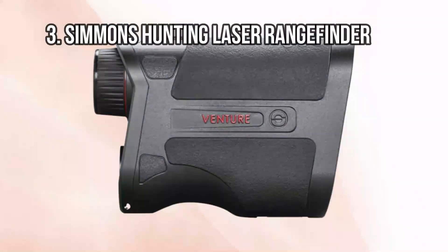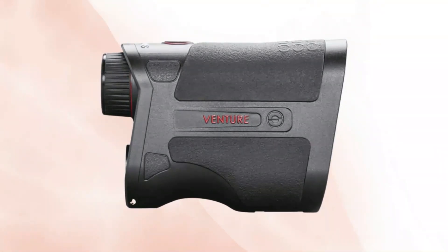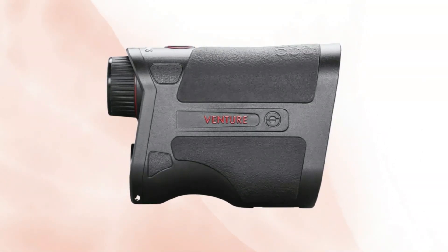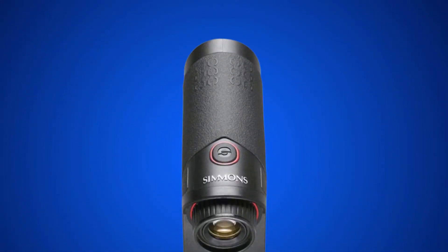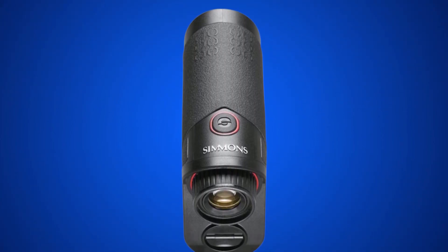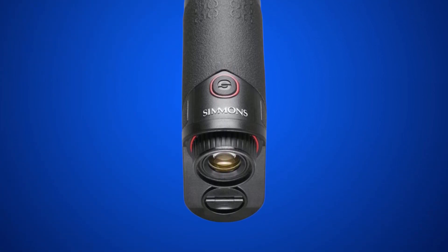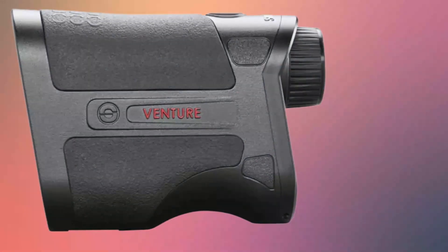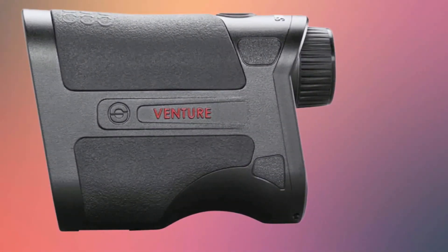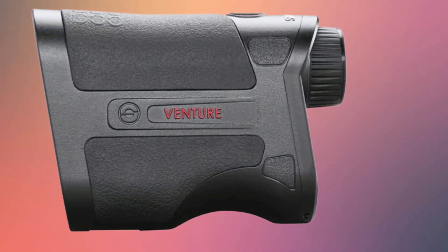At number 3: the Simmons Hunting Laser Rangefinder. The Simmons comes in as a slightly higher-end piece of equipment. Versatility is one thing it really nails, providing accurate readings from as close as 10 yards or as far away as 600. Data is displayed on a crisp LCD screen. The lens can also be magnified 4x for better viewing at longer distances. The housing is very sturdy and made to resist water and fog — while it may not survive a lake dive, it shouldn't struggle with a little bit of rain.